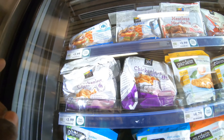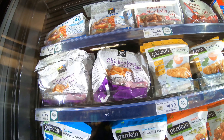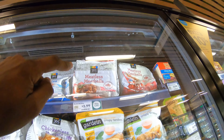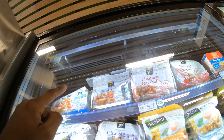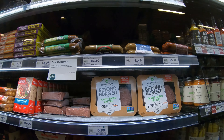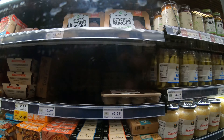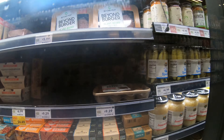One thing I always get at Whole Foods: vegan chicken nuggets, $3.99 for 11 ounces — not bad. They also have meatless meatballs for $3.99 and chickenless patties for $3.99. Beyond Burgers are definitely something I always get here; the base price is $5.99. The Beyond sausages are $9.25 — not bad.